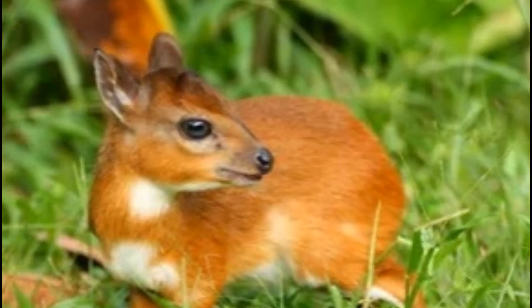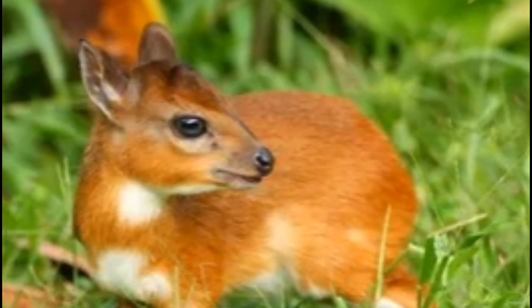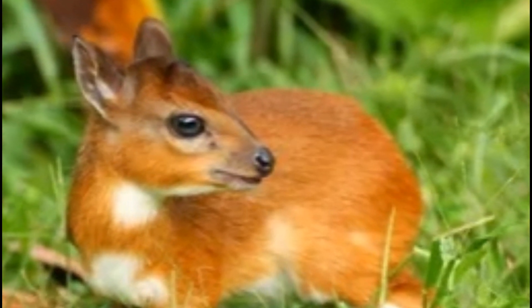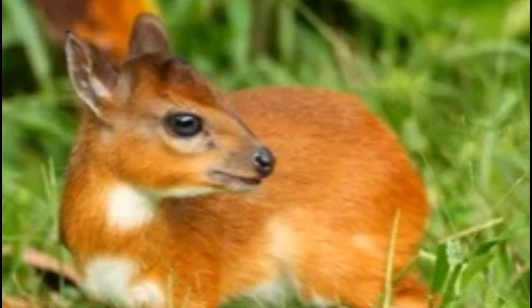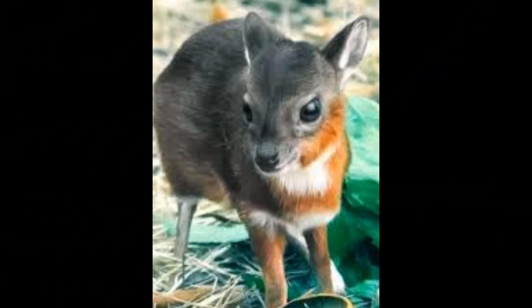The conservation status of Royal Antelopes is not well documented, but they are believed to be facing threats due to habitat loss and hunting. However, due to their secretive nature and small size, they are challenging to study and conserve effectively.